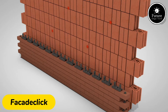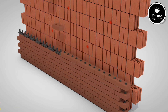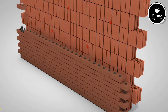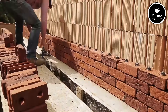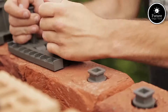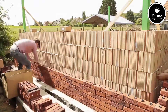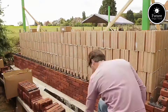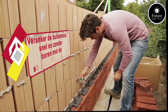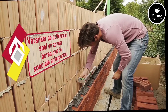FacadeClick is an innovative building solution that redefines how facades are installed, developed with a modular, sustainable design. It introduces a unique click-and-lock mechanism that enables quick and straightforward installation without the need for traditional mortar or adhesives. Each FacadeClick brick has integrated clips on its sides, allowing it to easily interlock with adjacent bricks, forming a stable and secure structure. This approach not only accelerates the construction process but also reduces dependency on skilled labor.